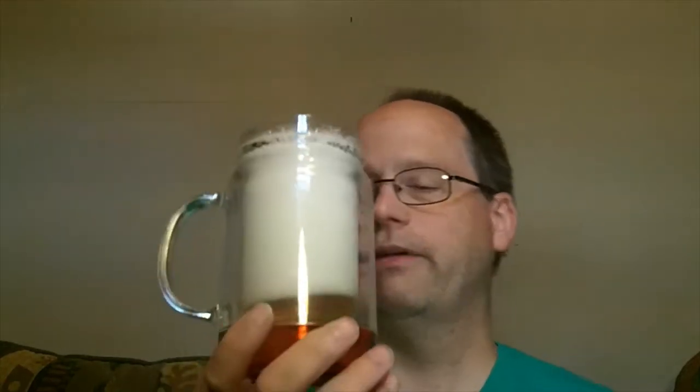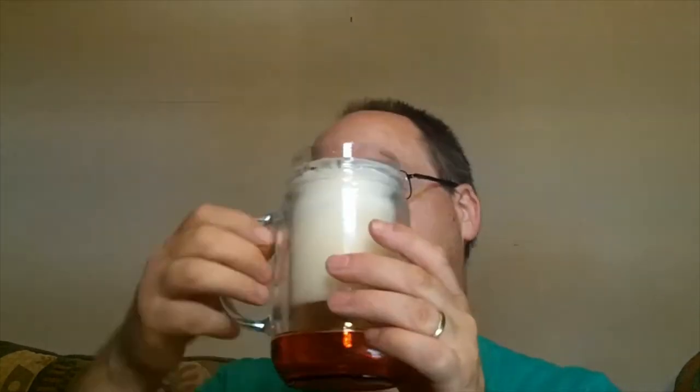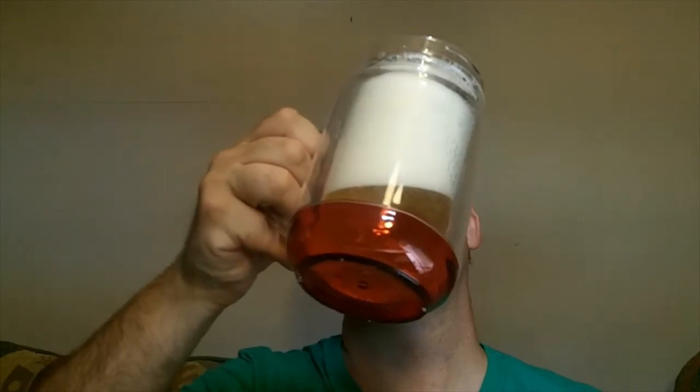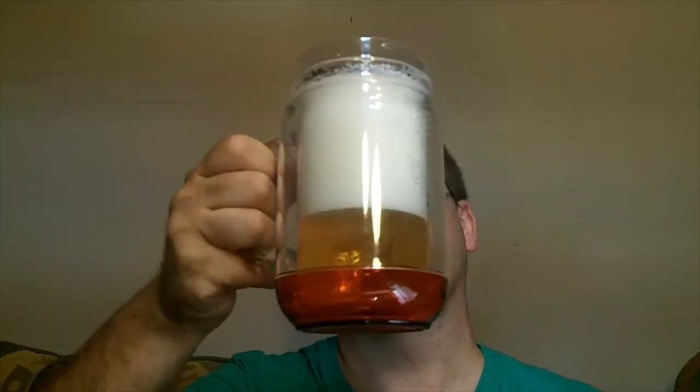I'm gonna pour it into my nice screw-off-top mug. Oh yeah, that is — it definitely puts a head on it, and you can never have a good enough head on a beer. It is extremely light in color, or maybe that's the way I have the lighting. That is a really good head — maybe it's the way I poured it.